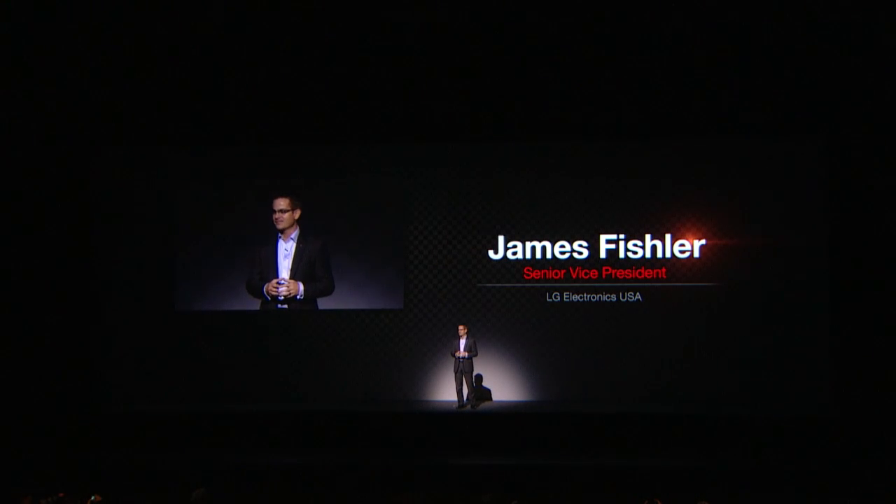Good morning, and thank you for joining us here today. My job today is to convince you that the LG G2 is the most exciting smartphone on the planet. And that means I have a very easy job. Simply put, the G2 makes it all possible.